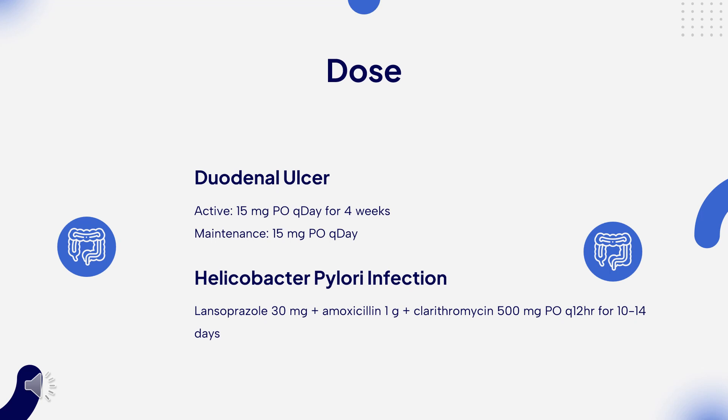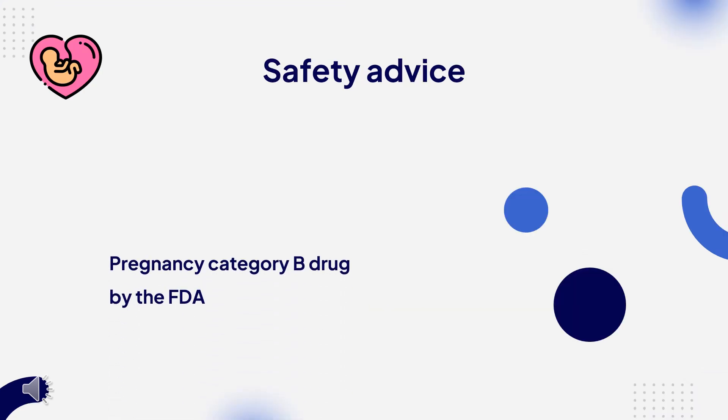Helicobacter pylori infection — Triple therapy: Lansoprazole 30 mg plus amoxicillin 1 g plus clarithromycin 500 mg, every 12 hours for 10–14 days. Penicillin allergy: Lansoprazole 30 mg plus clarithromycin 500 mg plus metronidazole 500 mg, every 12 hours for 10–14 days. Heartburn (OTC product): 15 mg once daily for 14 days; may repeat every 4 months.